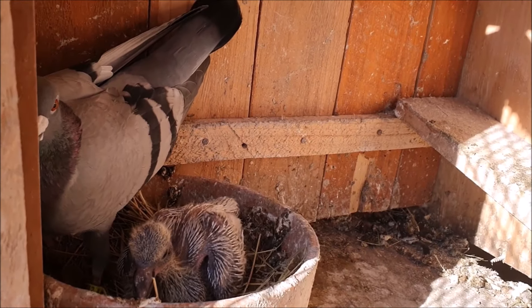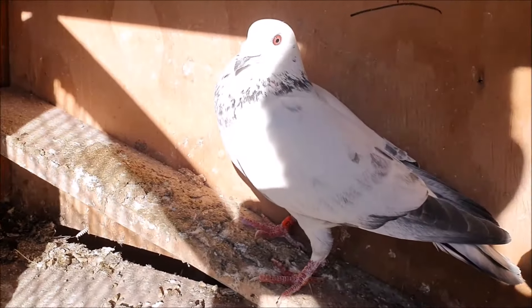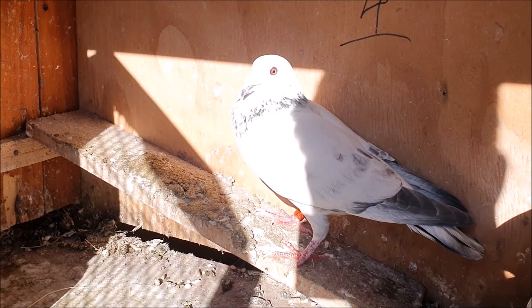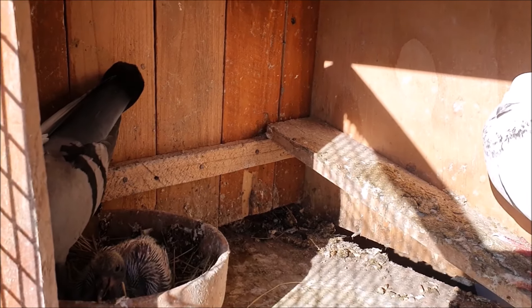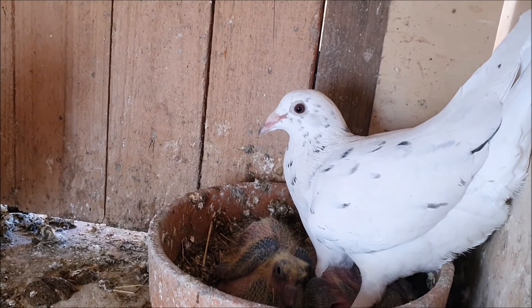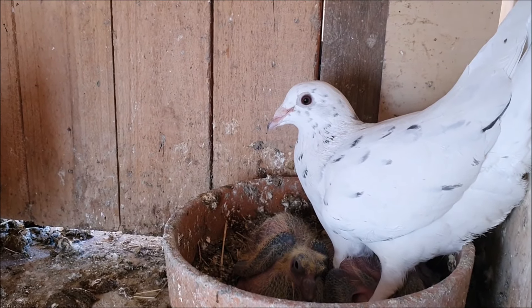His foster parents are doing well looking after him — the blue bar hen and the grizzle cock. This pair actually does have a baby, but it's next door being looked after by the almond pair, so let's pull them out and have a look as well. So these guys have two babies: one of them is theirs and the other is the grizzle from next door.